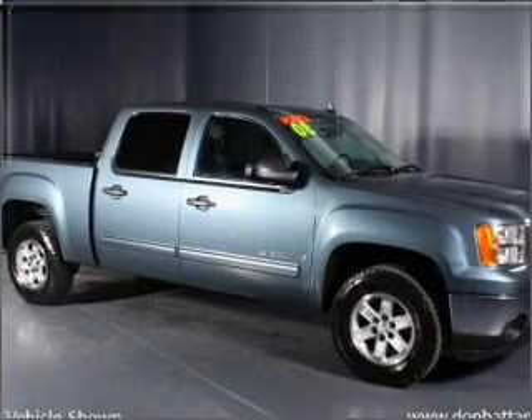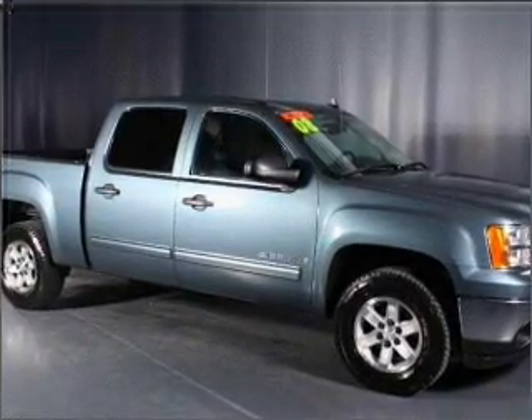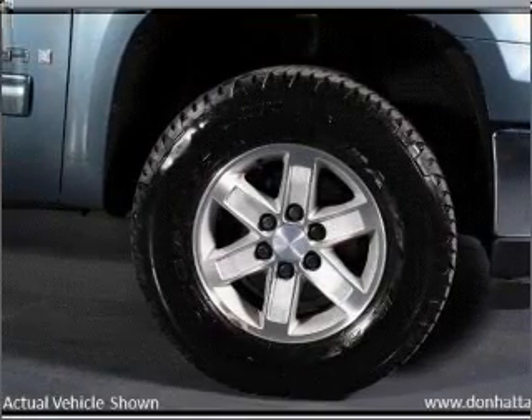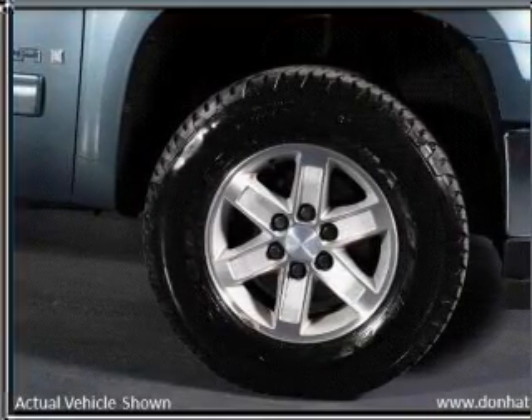Our website offers more information on all of our vehicles. Call us today to start test driving. Ja.com